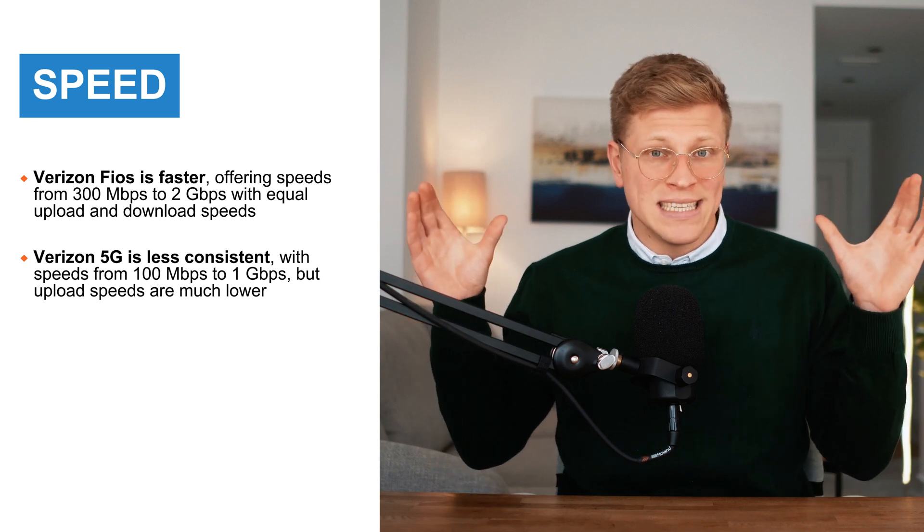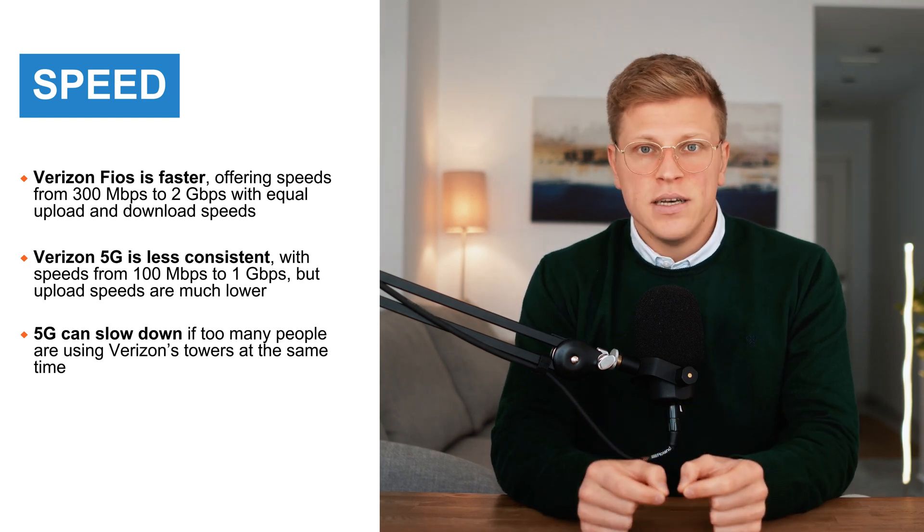Plus, because Verizon 5G relies on Verizon cell towers, speeds can slow down if a lot of people are using the network at the same time. So if you're in a busy area, you might notice speeds drop during peak hours.